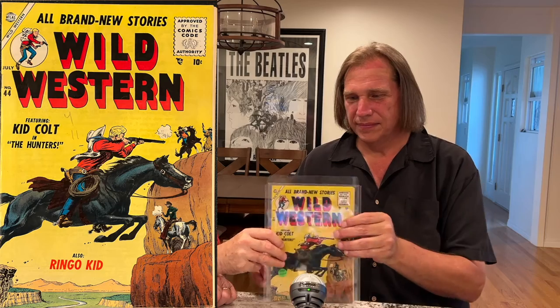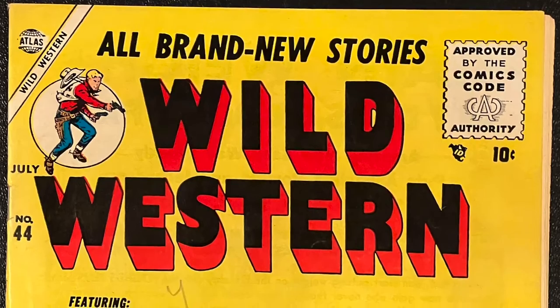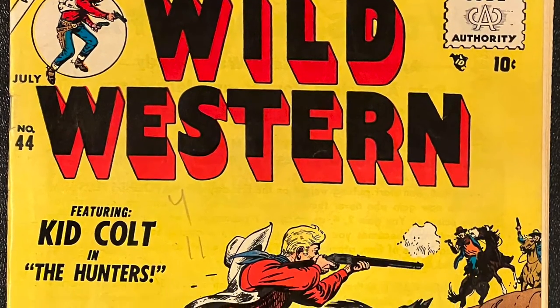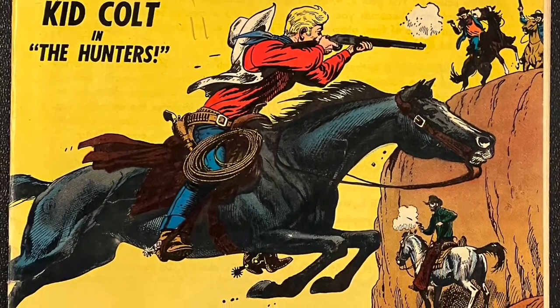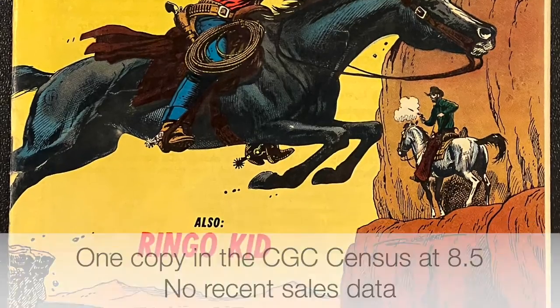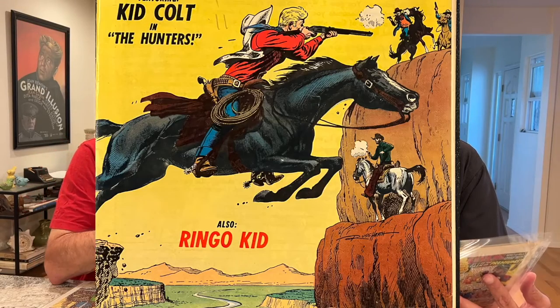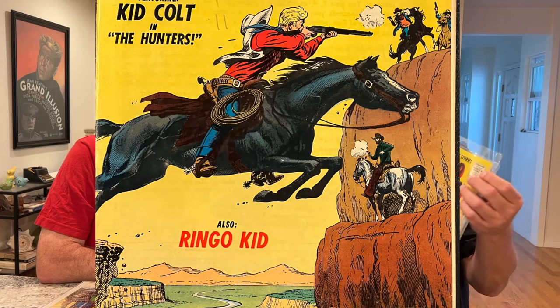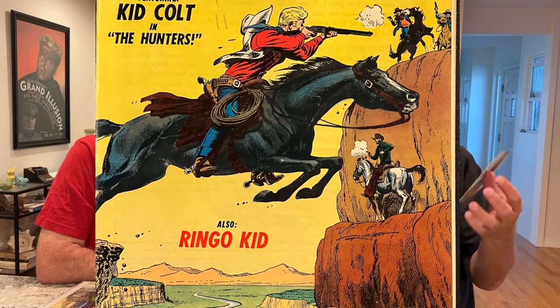Another Western from Atlas is this one — it's called Wild Western and it has this Heath cover. Russ Heath is beloved by a lot of Western and war collectors. He's one of the main reasons I even collect that genre. I don't really love any particular storyline in them — they're fine — but to look at the art on the inside and on the covers on some of these is off the charts. And if you look at the composition with the horse and the way he's jumping over some gorge, it's got everything you want in a Heath book. It's powerful.